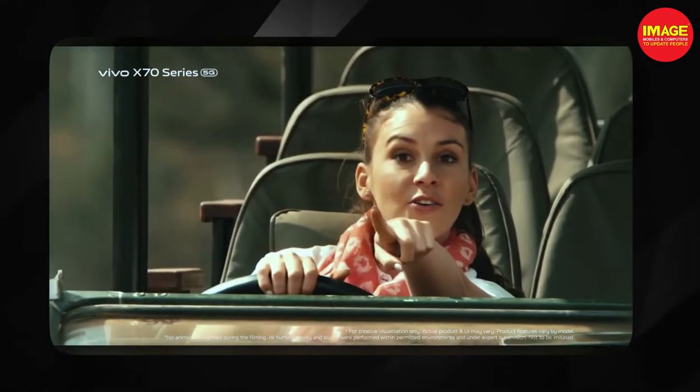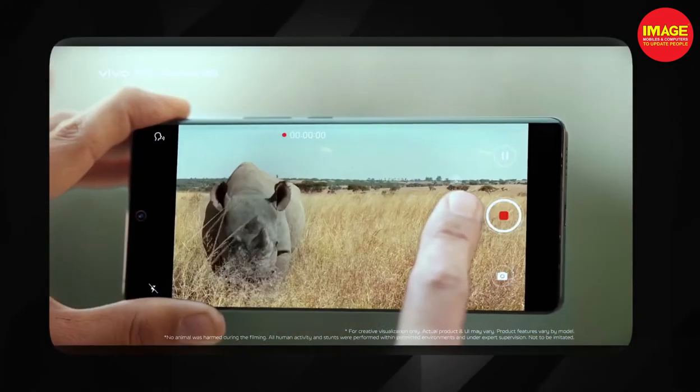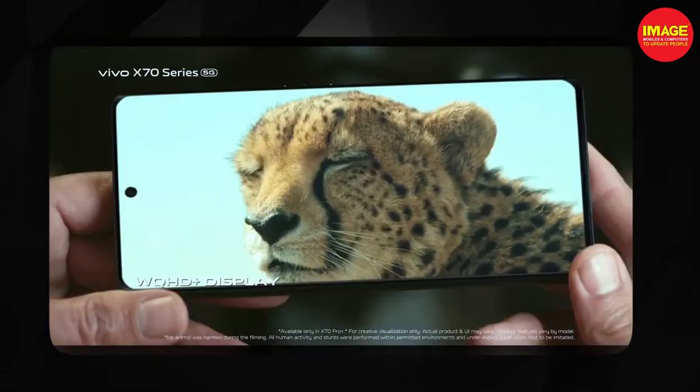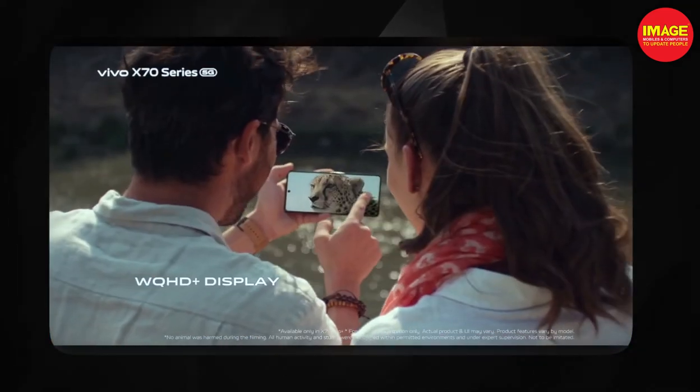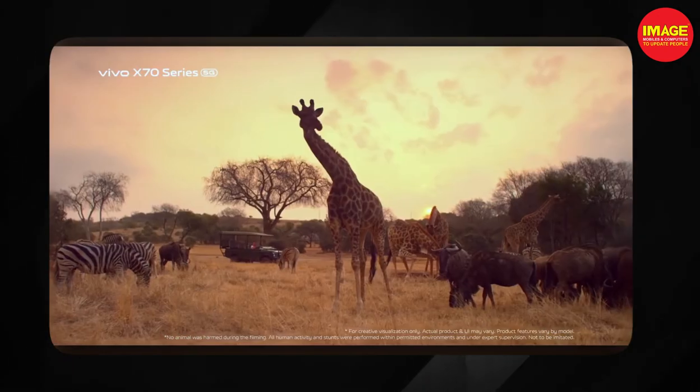It has a main camera with F1.8 aperture and gimbal stabilization. It has a periscope telephoto lens and an ultra-wide camera. It supports 4K resolution at 60fps for maximum video recording, though 8K resolution is not supported on this phone. The Vivo X70 Pro has impressive 4K camera quality and performance.